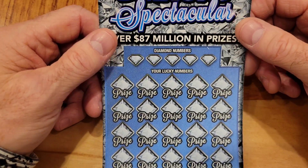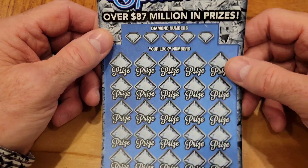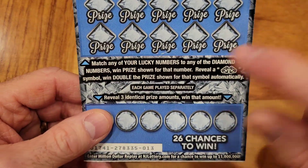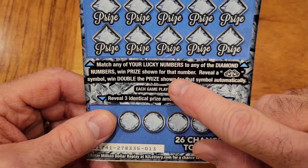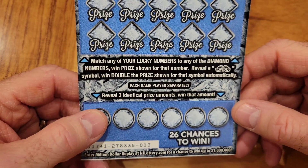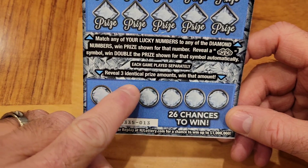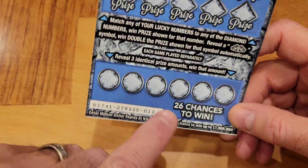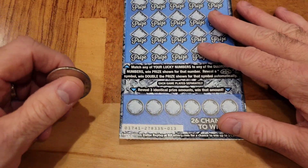So the way this is going to work: there are five diamond numbers or winning numbers, and you have to match a number to win the associated prize. Match any of your lucky numbers to any of the five diamond numbers, win the prize. If you get a double diamond, you get double the prize shown automatically. Each game is separate. Down here, if you reveal three identical amounts, you win that amount. This is ticket number 13, the first one.